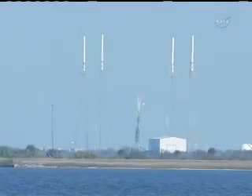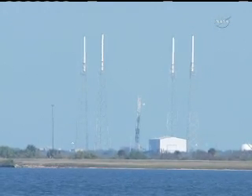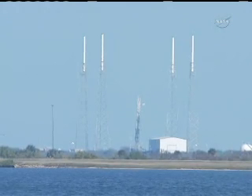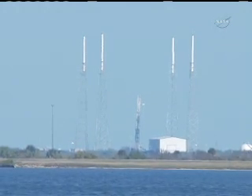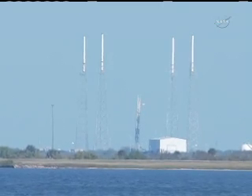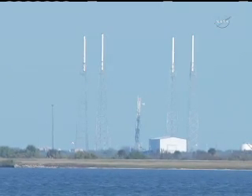Second stage has separated. Inertial velocity at MECO was approximately 3.2 kilometers per second. MVAC ignition confirmed. Nominal. Power systems look normal, we have GPS lock. MVAC stage and engine performance looking good.